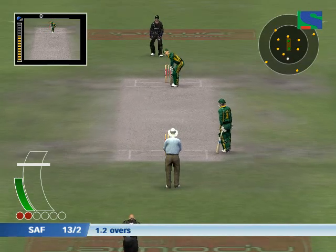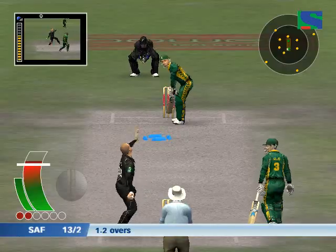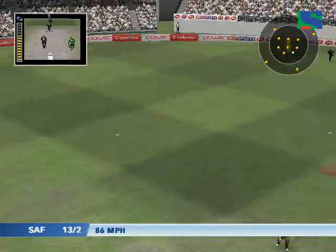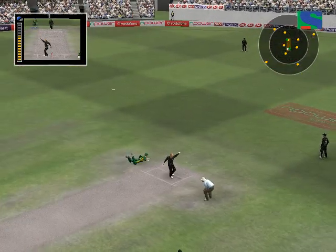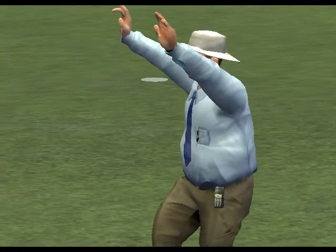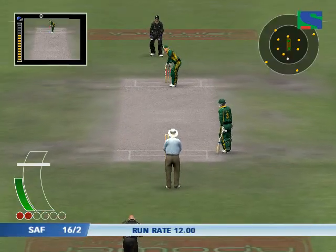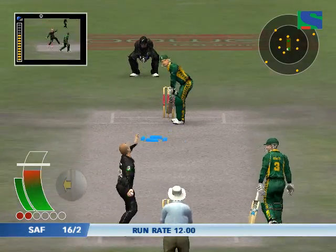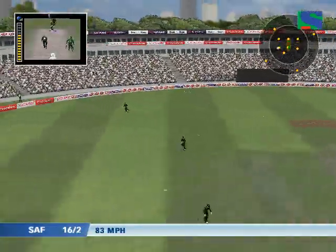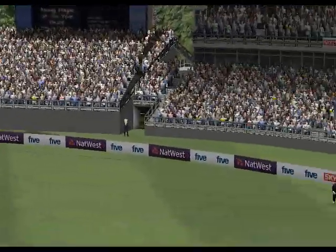Taking guard is Herschel Gibbs. That was a no-ball by Martin. Lay it away with comfort. Fielded by the man at long on. He's safe. Gibbs waiting at the striker's end. Beautiful piece of fielding. Martin gets his second look at him. Let's see the action replay of that.